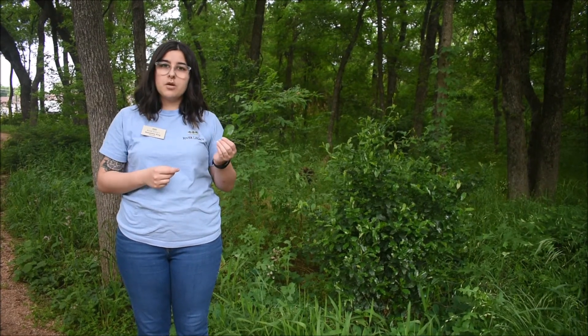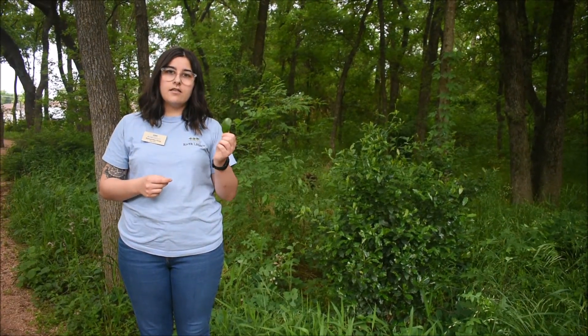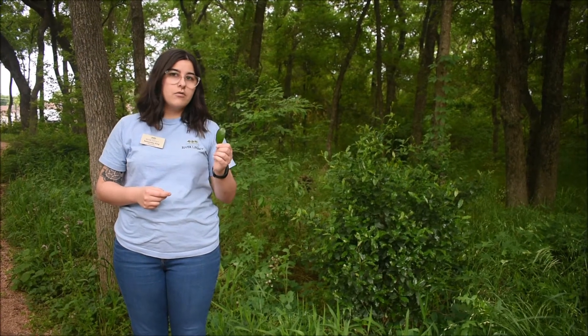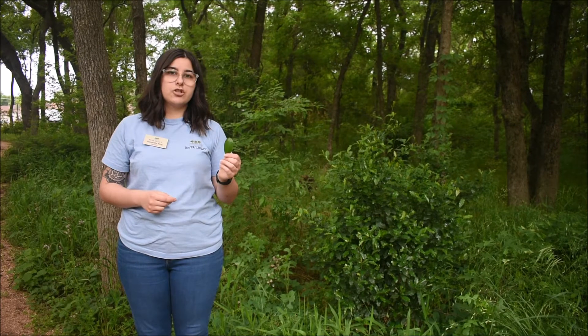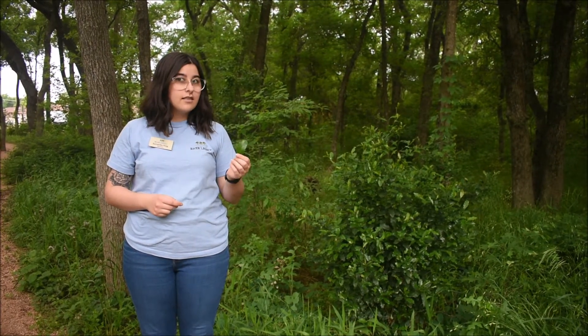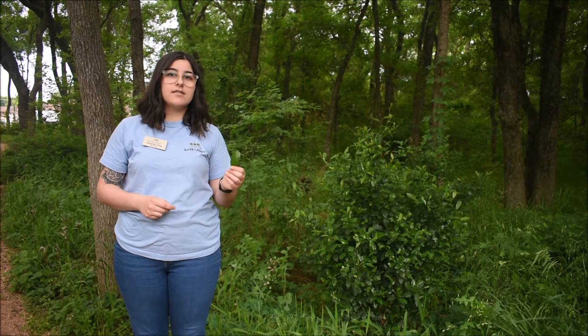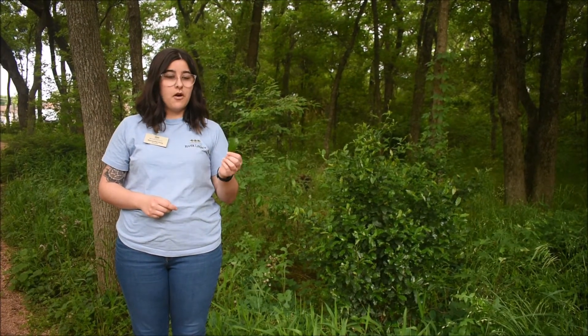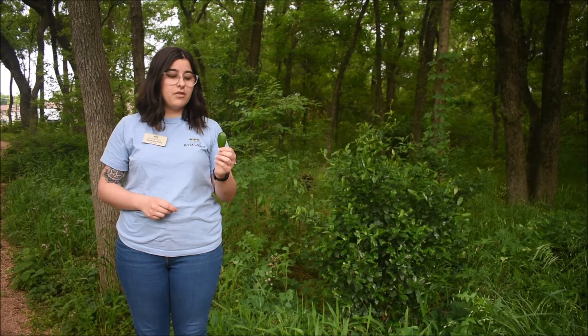Something really interesting about the cherry laurel tree is that in its leaves as well as its berries, it has a compound called cyanide — specifically hydrogen cyanide. Cyanide is actually a deadly compound to humans, and if we ingest it, it makes us really sick as well as having the potential to kill us. So don't ever eat these leaves if you find them out in the forest.